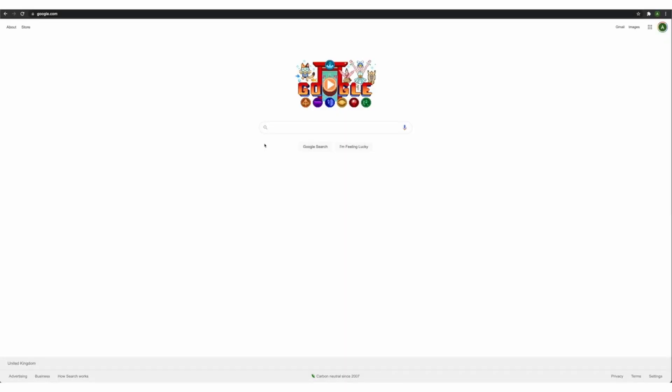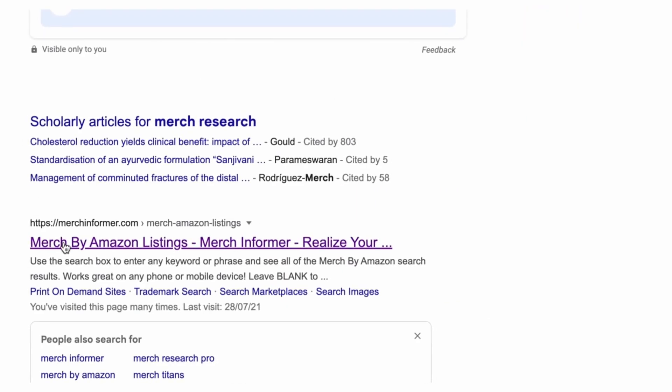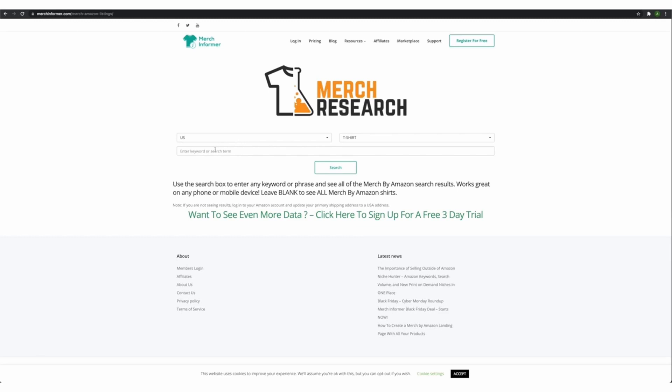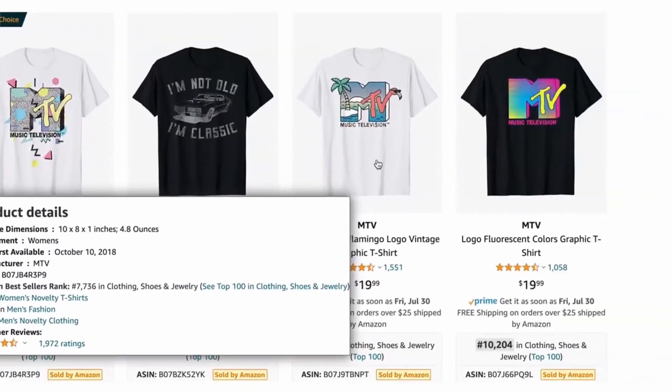So step number one, I like to go to this website called Merch Research. Let's type it right here — Merch Research — and click the link which takes you to this website. We don't want to enter any keyword, we just want to go straight to search, and now we get the best selling results for Merch by Amazon.